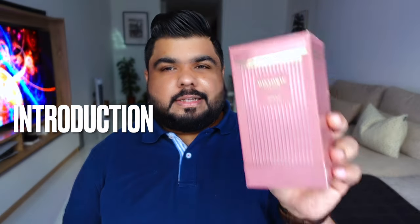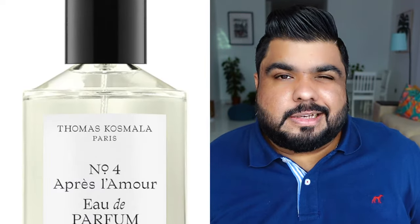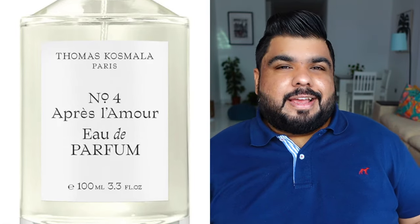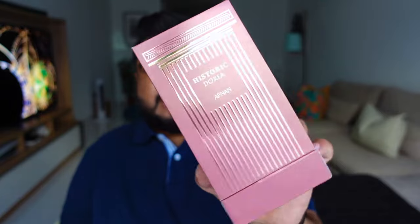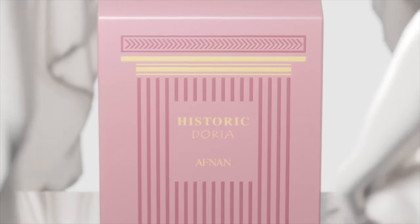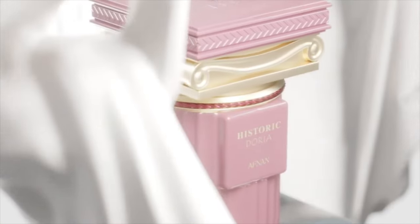There are two scents in the series. There's one which is Historic Doria that comes in a pink box and bottle, which to my nose is extremely close to Thomas Kozmala's Number 4, aka Aprile Le Mans. This one is an Ambroxian bomb — it lasts like crazy, projects like crazy. If you know what Thomas Kozmala's Number 4 smells like, so much Ambroxian, and it has a bit of that Baccarat Rouge feel. This one nails it — just lasts and lasts and projects and spreads everywhere you go in the room.